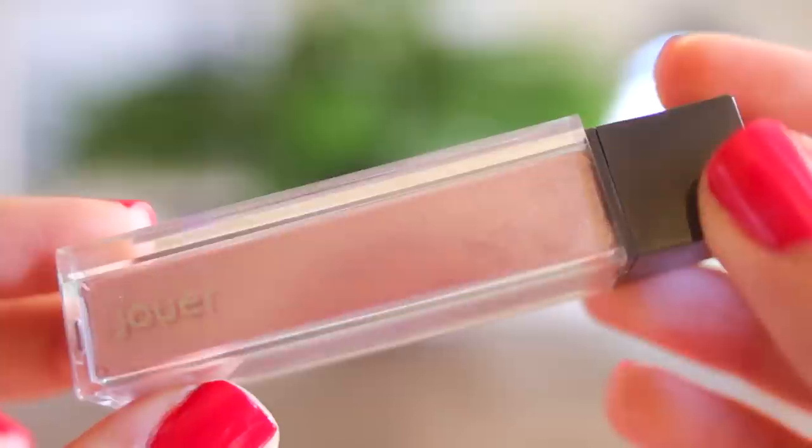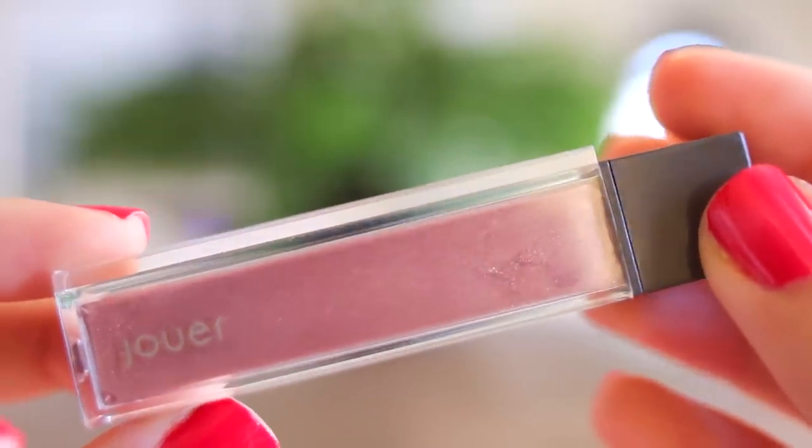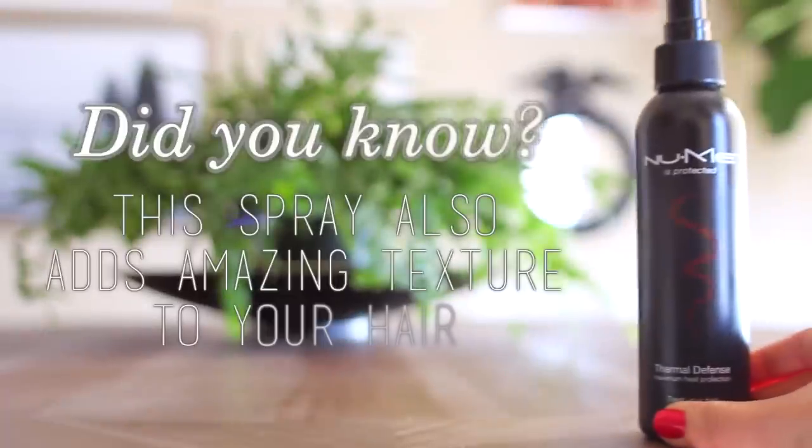On my lips, I'm going to be using Jouer's Olivia Lipstick, which is a gorgeous peachy pink color — perfect for spring, especially with this look. And then over the top, I'm using Jouer's Sunset Lip Gloss, which is a really pretty bronzy pink color with golden shimmer that just makes your lips look radiant. So now that we're finished with makeup, let's move on into hair.